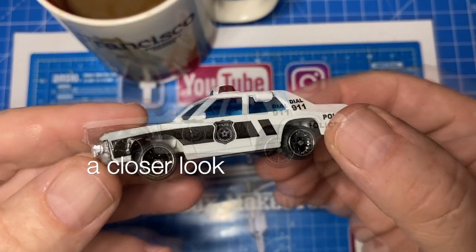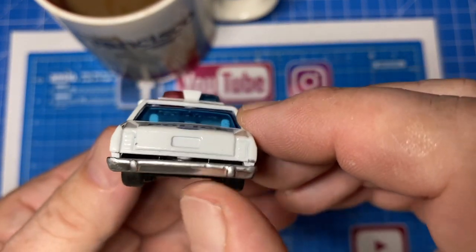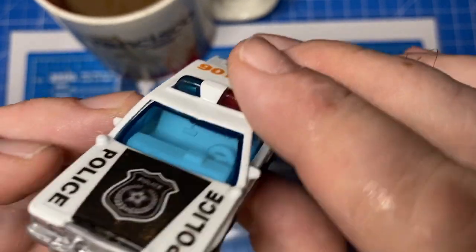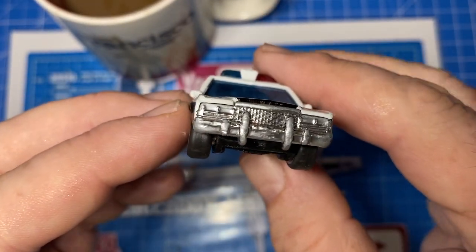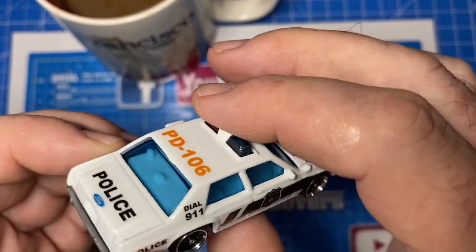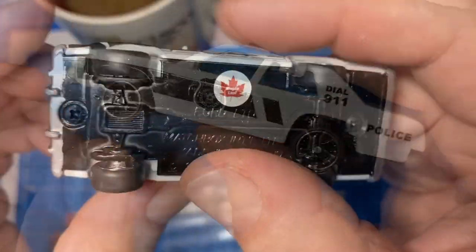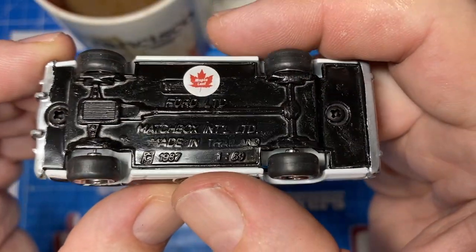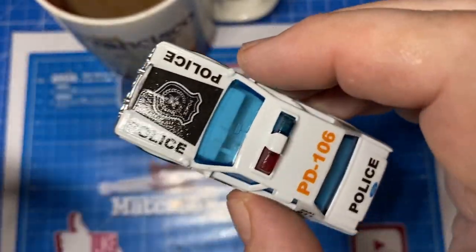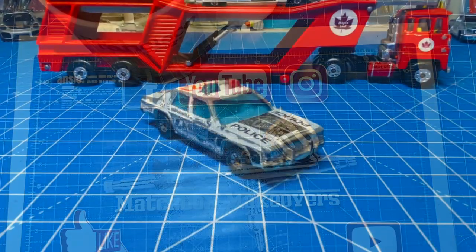Let's have a closer look. The decals turned out very, very well — they're really true to the original. I didn't do taillights, license plates, or headlights; I wanted to leave this one Matchbox stock. But I did take time to add a Ford badge on the trunk. Notice the radar gun on the driver's side rear window, and the spotlights mounted at the back of the front fenders.